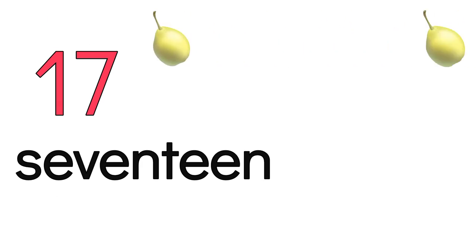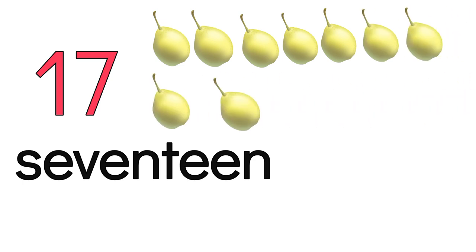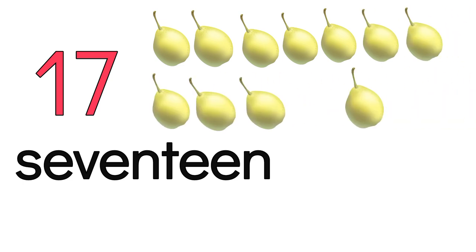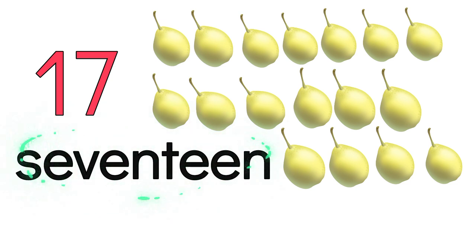17. 1, 2, 3, 4, 5, 6, 7, 8, 9, 10, 11, 12, 13, 14, 15, 16, 17. S-E-V-E-N-T-E-E-N. 17.